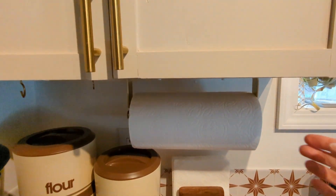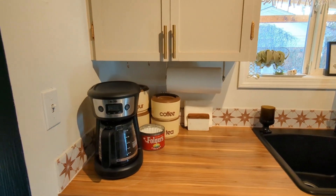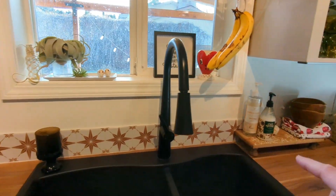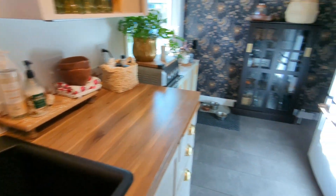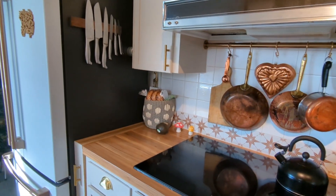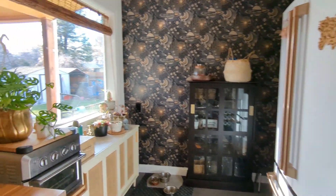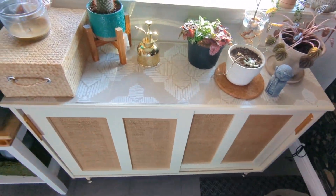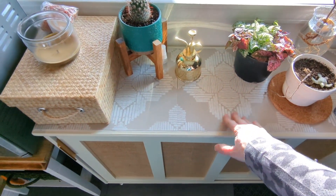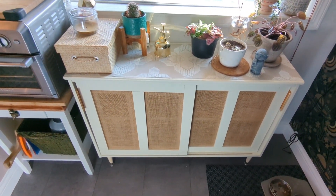We hung the paper towels under the cabinet. I added peel-and-stick backsplash stickers, the countertop is also peel-and-stick, and the back wall is peel-and-stick wallpaper. On top of the cabinet I added peel-and-stick floor tiles — I knew I wanted plants up here and the vinyl means moisture from a plant won't ruin the cabinet. I kind of like the look too.